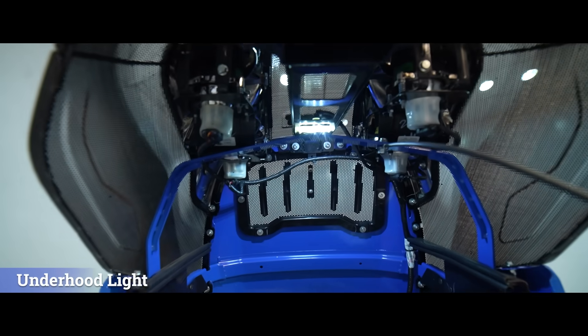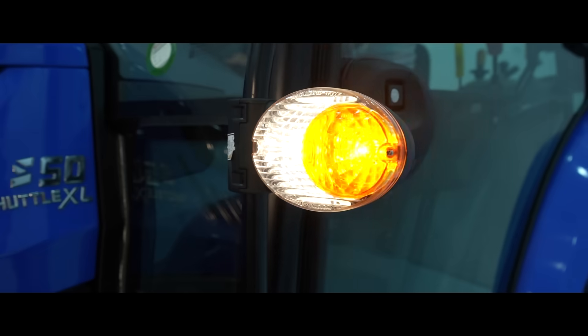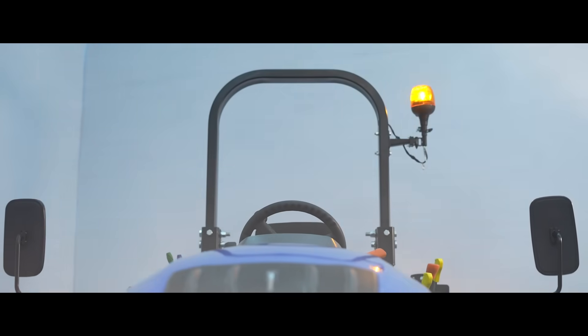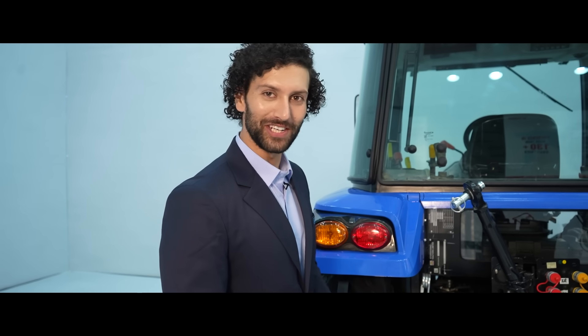Further, it is equipped with under hood light, side indicator lamps, new stylish rear lamps and a beacon light for seamless working hours.